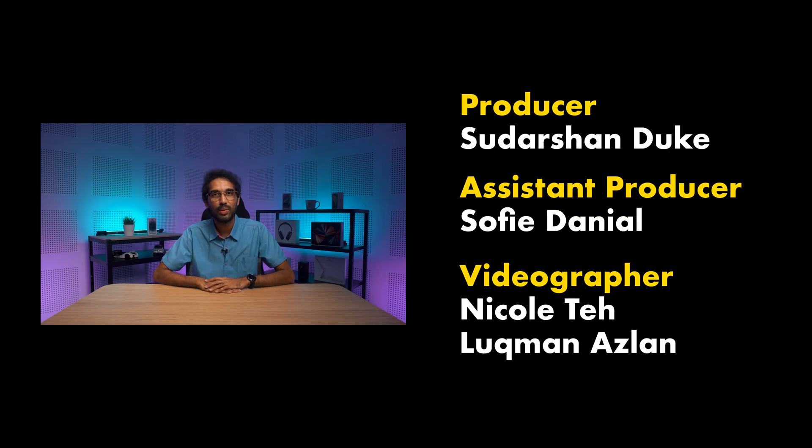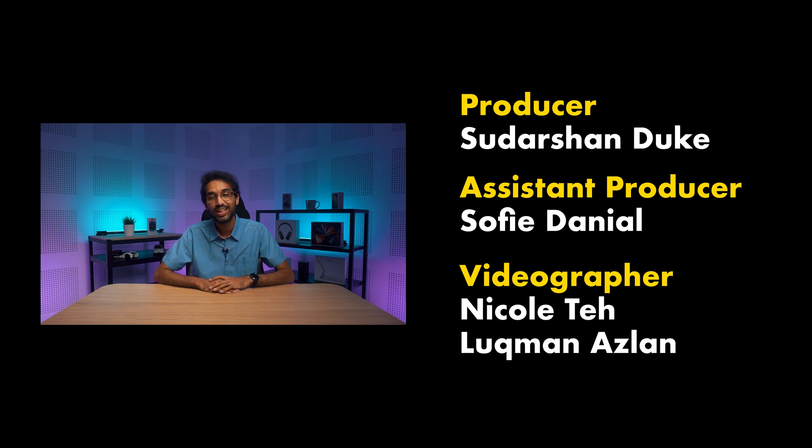Well, that concludes our episode for today. Remember to like our video if you liked it and subscribe to our YouTube channel if you haven't already. You can also follow us on Facebook, Instagram, Twitter, and TikTok to get the latest news on almost everything. Thank you guys so much for watching, and I will catch you guys in the next one! Bye-bye!